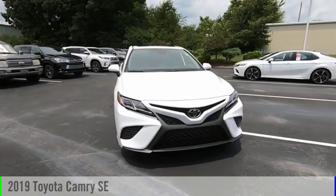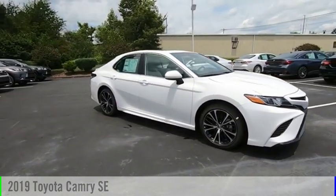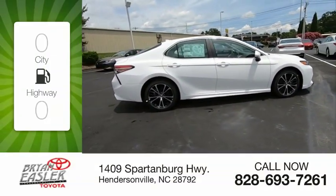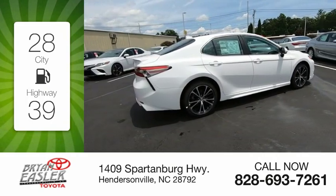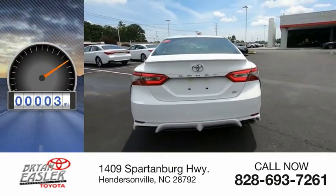Take a ride in the 2019 Camry. This vehicle is powered by a four-cylinder, 2.5-liter engine. Great fuel efficiency saves you money by requiring fewer trips to the gas station. This vehicle has less than 100 miles.